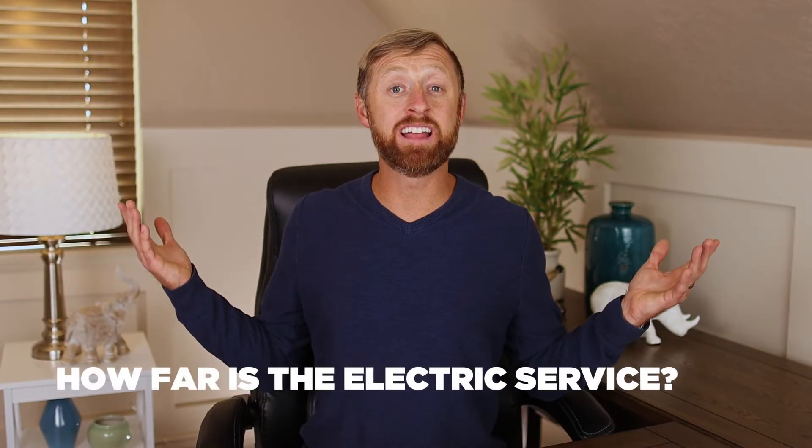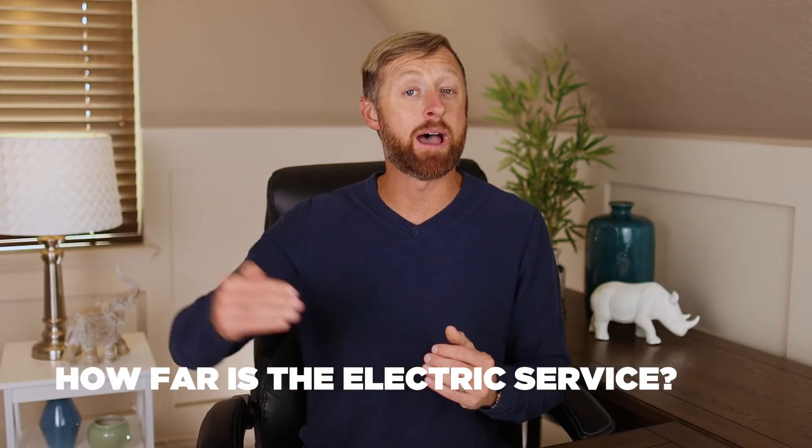How far is electric service? Is there a power pole within a couple of feet, or is it a couple of miles? How are you going to get electric to this property? If there are no power poles within five miles, that's an exorbitant amount of money to run electric. Are you able to get away with using solar panels, and will the county allow that? You want to know these things in the beginning.